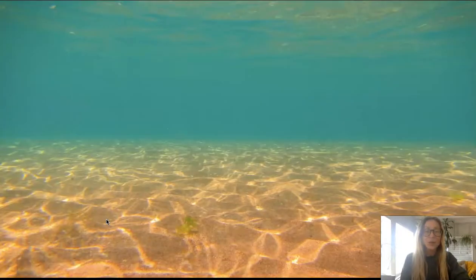Do you know where we are? We are under the water. Let's see who lives down here.